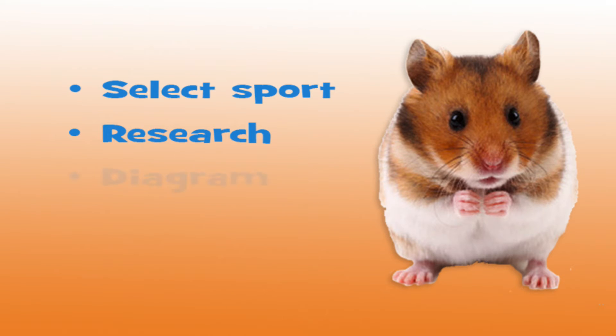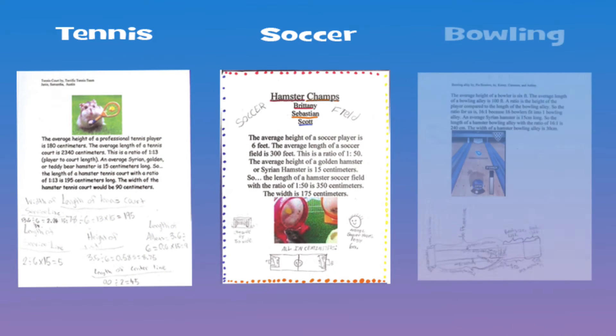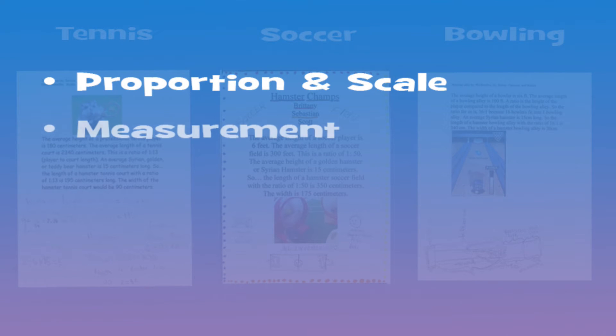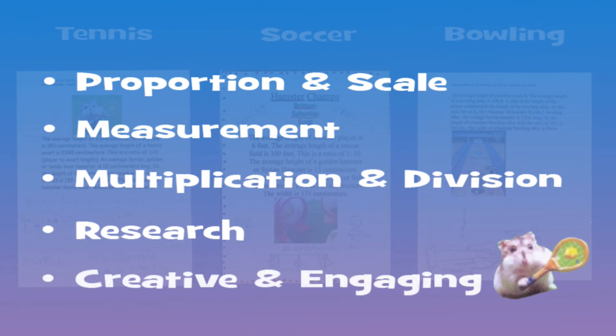Their assignment was to create a diagram and then build a model of a regulation playing field for a hamster. Just imagine a room filled with hamster-sized tennis courts, soccer fields, and bowling alleys. In the process, the students learned about proportion and scale, and about measurement, and they used multiplication and division. They researched about math, and they used math in a creative and engaging way.